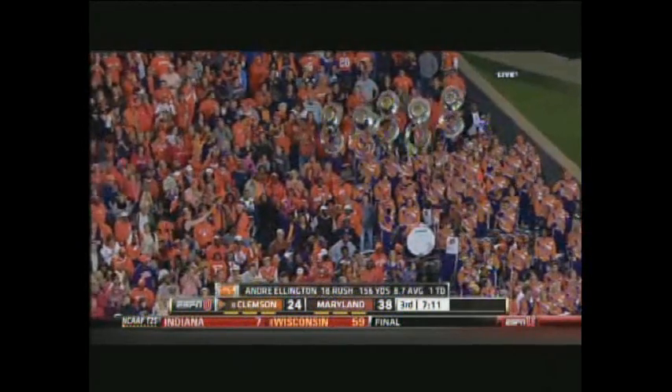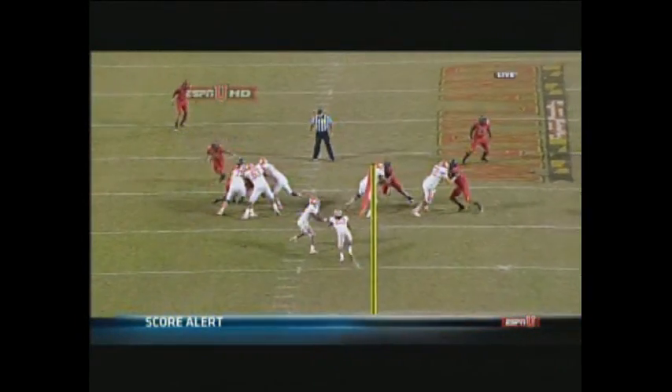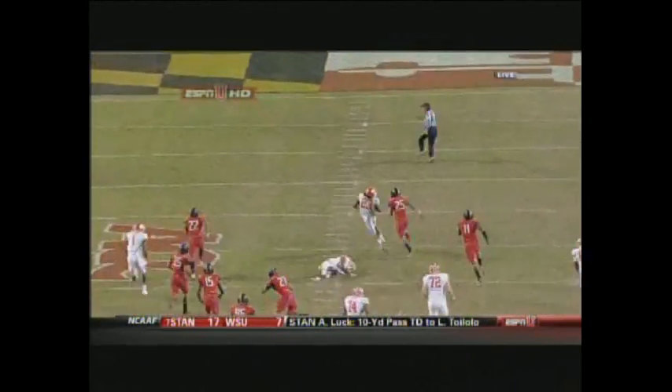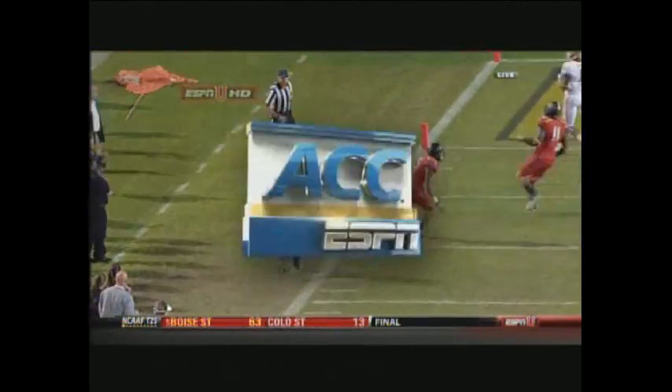Every time Clemson takes a slap in the face, they come up off the mat. Watch the blocking up front — a huge hole right up the middle — and then two missed tackles on the back end. You gave Andre Ellington. We talk about all these other playmakers, Watkins and Allen, but the original playmaker on this offense was...